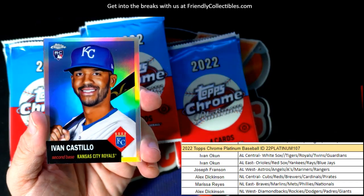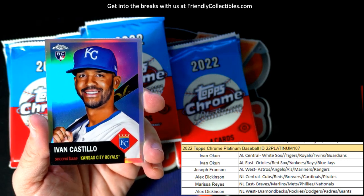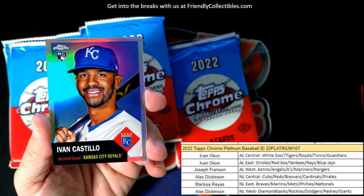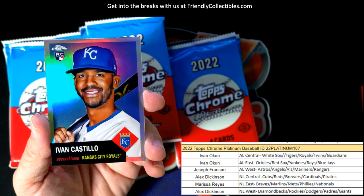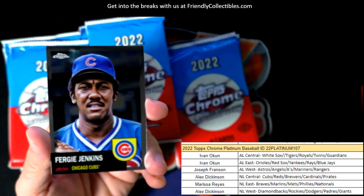Ivan Castillo rookie card refractor for the Royals — would you look at that! That's hot right there. Ivan, that one's coming out to you, man. Nice one, Ivan.